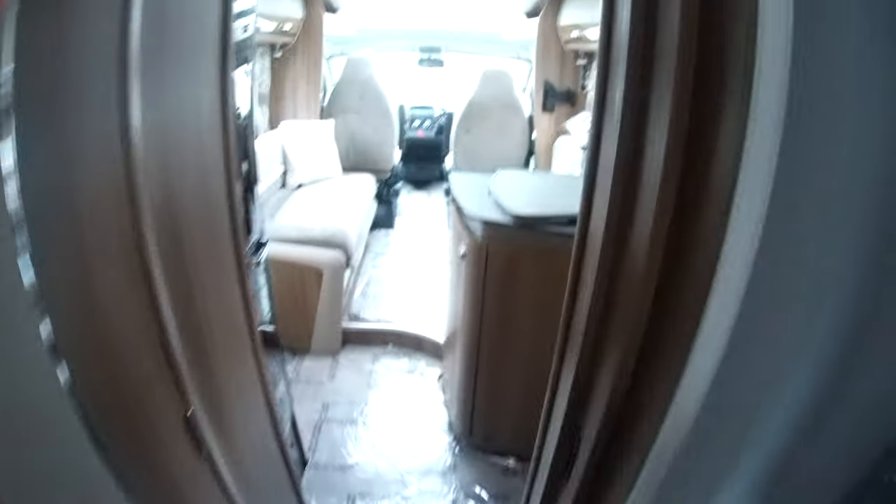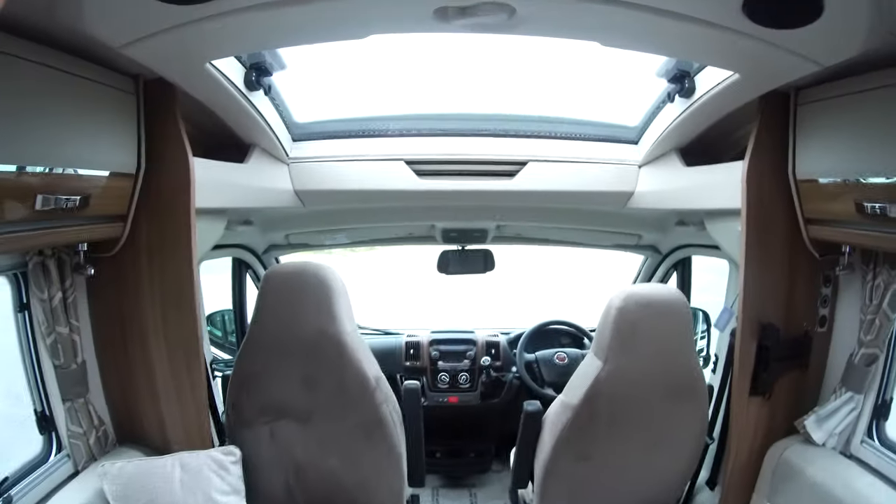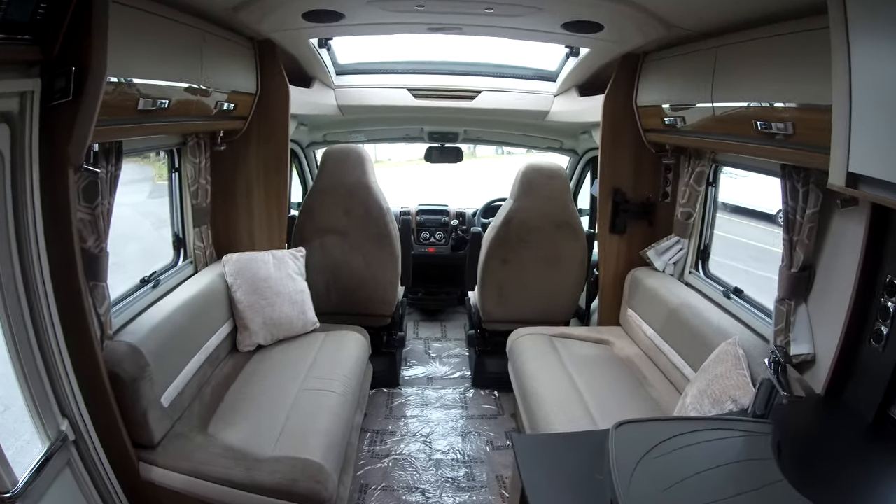There's a lot of storage on this van. This one is fresh in stock, so do get yourself down to have a look at it along with all the other used vans we have in stock currently.